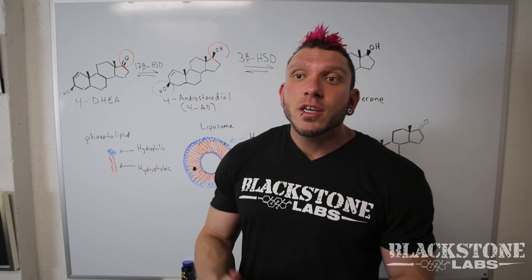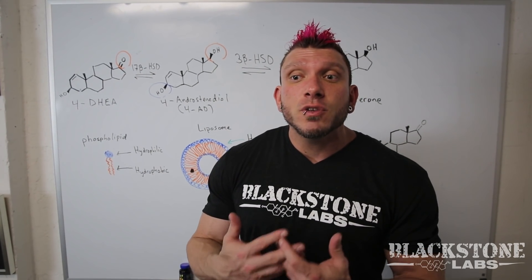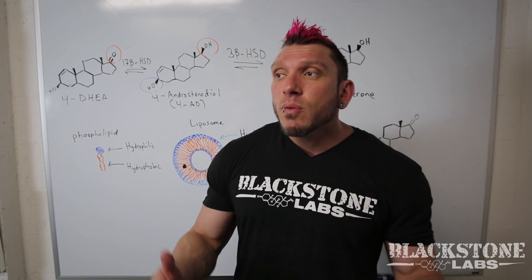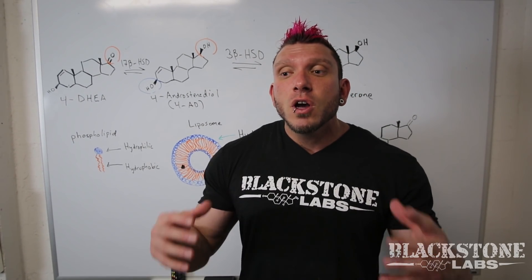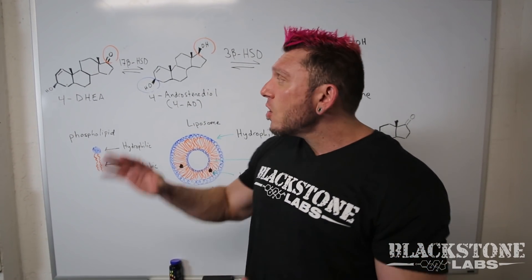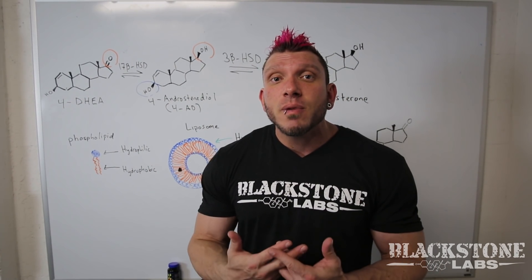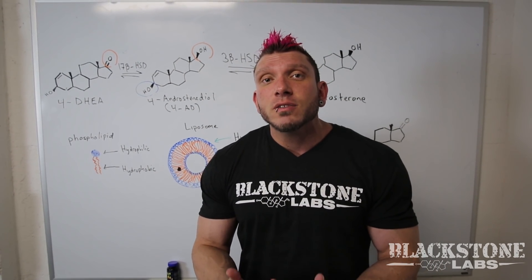Thank you so much for listening. Keep a lookout for more videos I'll be doing on all of our products so you guys can understand the science and how Blackstone really goes into making good products, because we take all of this science into account. Again, thank you for watching. My name is Brian Moscow, Chief Science Officer here at Blackstone.